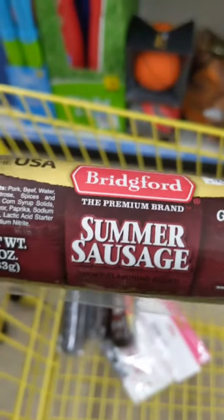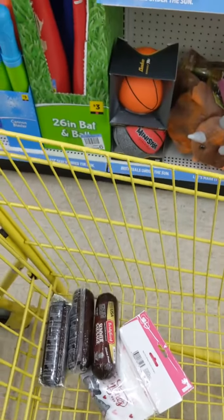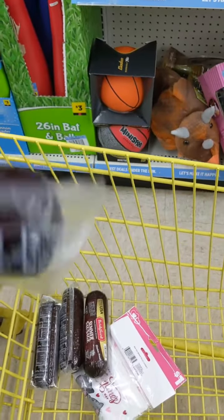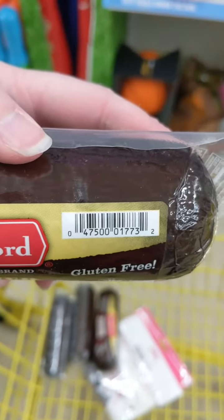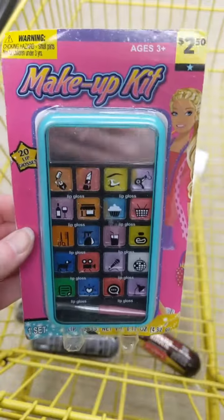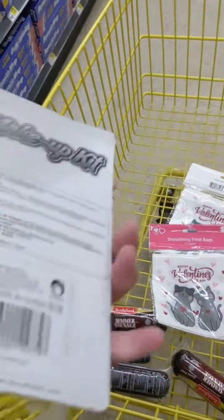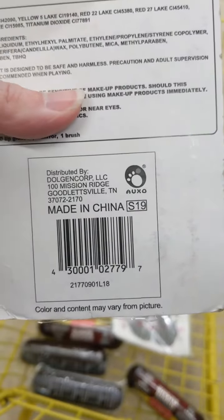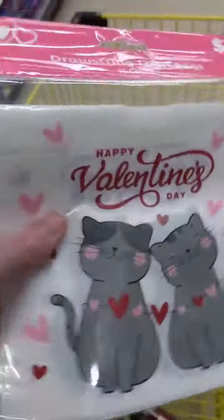These Rich Foods summer sausages, normally three dollars — I found them up at the front, and there's the UPC for you. Also been finding these a lot, so check your clearance aisles. There's the UPC.